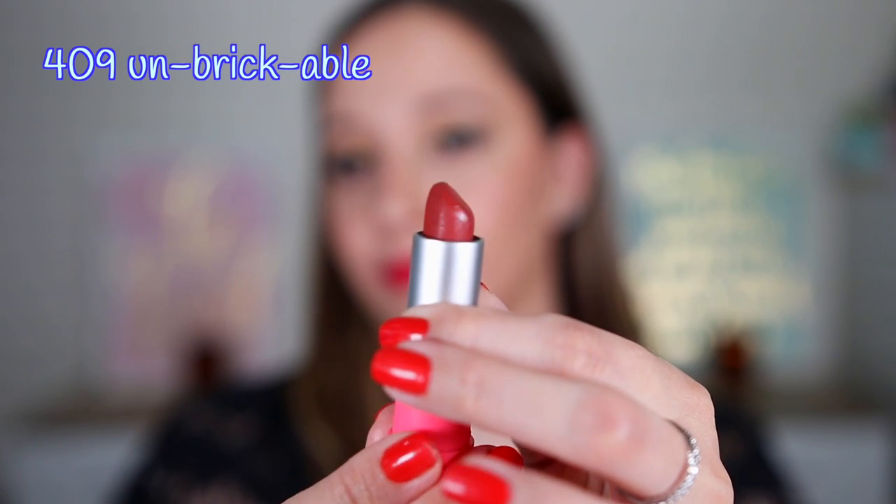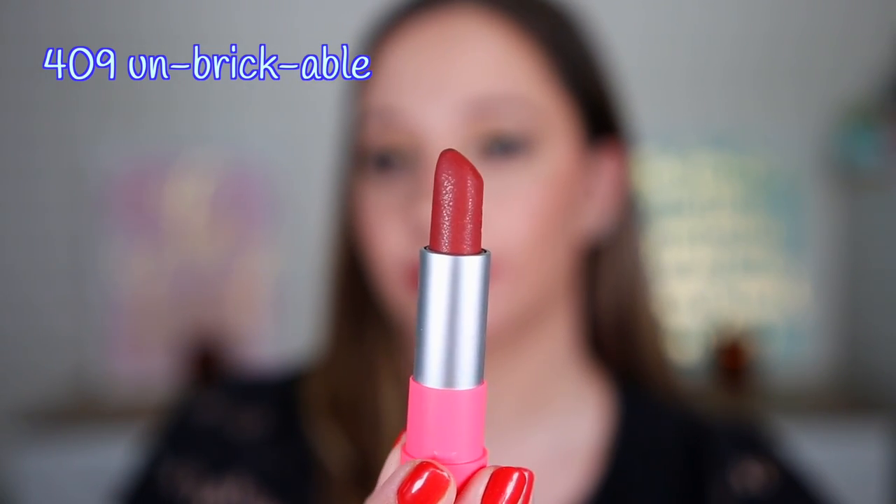I'm removing what I have on my lips — it's the Lip Jam Hydrating Lip Gloss by Catrice Cosmetics in shade 20 Straw Baby. I'm applying just a tiny bit of concealer to cover the outline of the lips. I'm very excited to swatch the first shade — this one is 409 Unbrickable. Let's see how it looks on the lips.